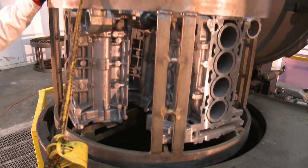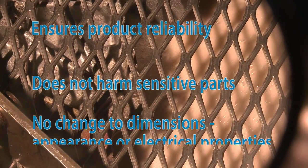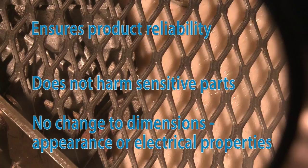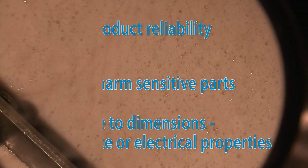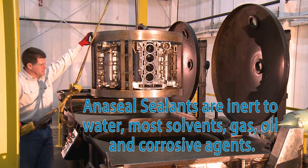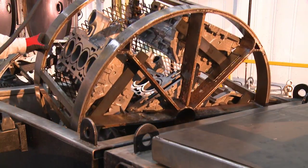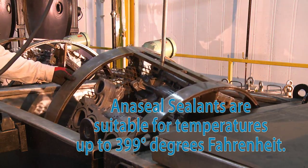Commence Aniseal products and sealing services are a cost-effective process to ensure product reliability. Our sealants won't harm sensitive parts or components, and will not change dimensions, appearance, or electrical properties. Aniseal sealants are inert to water, most solvents, gas, oil, and environmental or corrosive agents.